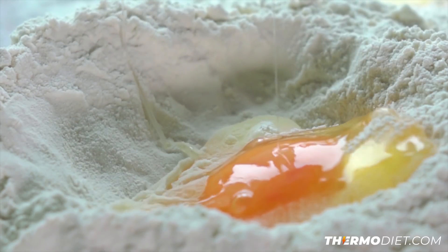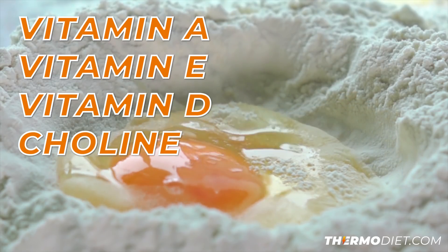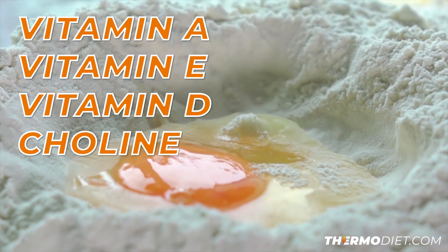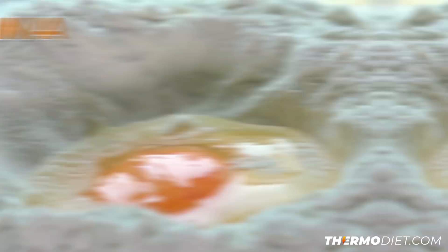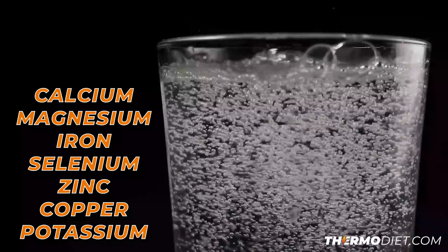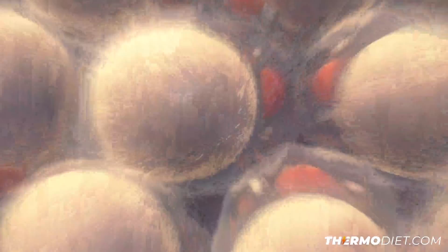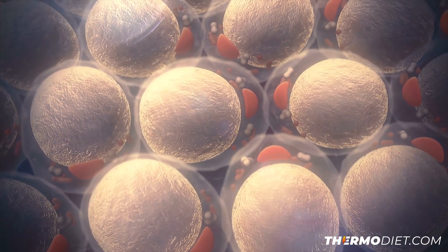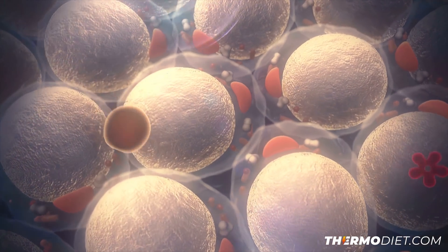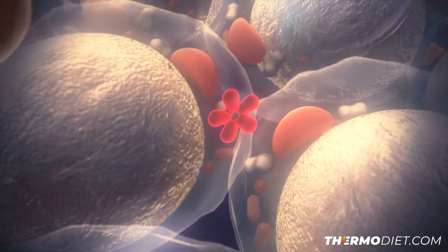These nutrients include a whole host of different B vitamins, vitamins A, E, D, choline — which is otherwise known as vitamin J — and everyone's deficient in choline. Minerals such as calcium, magnesium, iron, selenium, zinc, copper, potassium, and more. Along with these essential vitamins and minerals, the egg has a very diverse set of amino acids that are beneficial for metabolism and fatty acids that contribute to its beneficial effects.